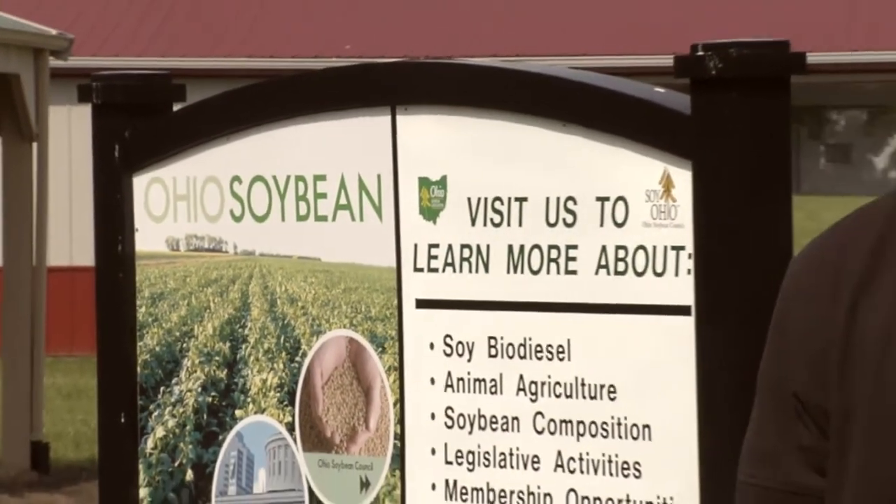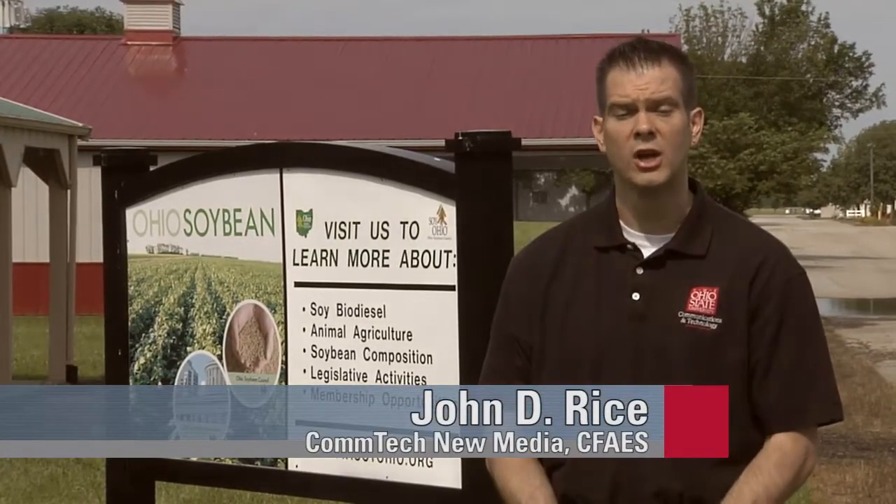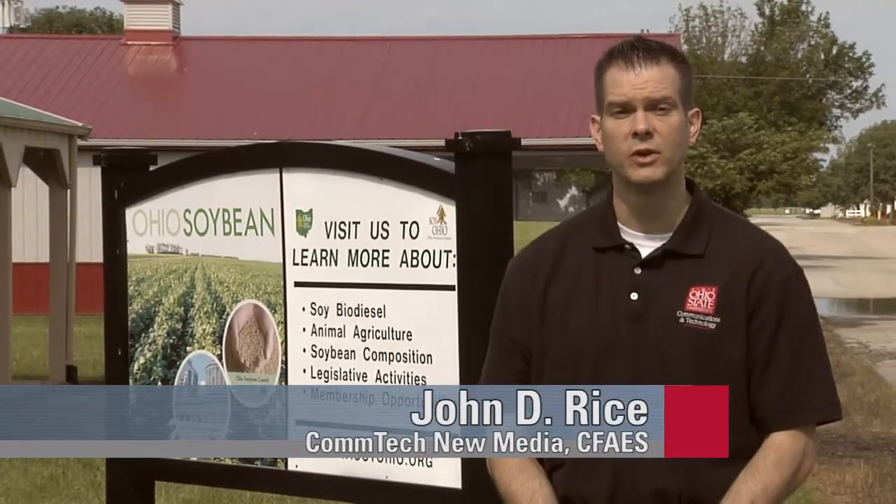On June 22nd, the Ohio State University kicked off a new Soy Toner Alliance, in which laser printers on campus will begin using a soy-based toner, originally developed in collaboration between Battelle and the Ohio Soybean Council.